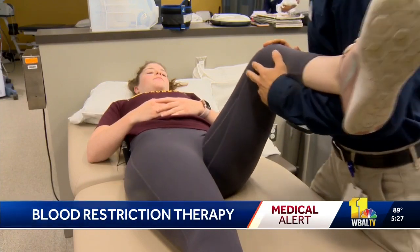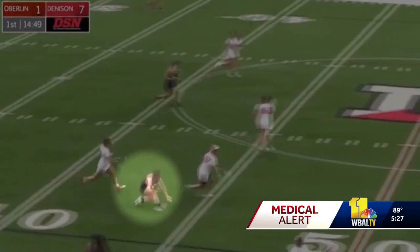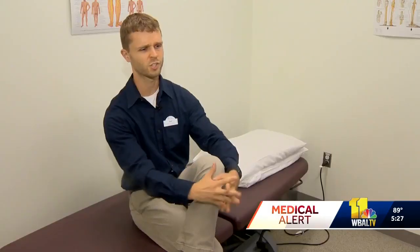Three times a week for an hour, Emily Berner has therapy to heal her ACL. She tore it while playing lacrosse and her physical therapist recommended using blood restriction therapy post-surgery. It allows us to get some really good strength gains without actually lifting 50 pounds for a shoulder press or lifting 300 pounds for a leg press, something like that.